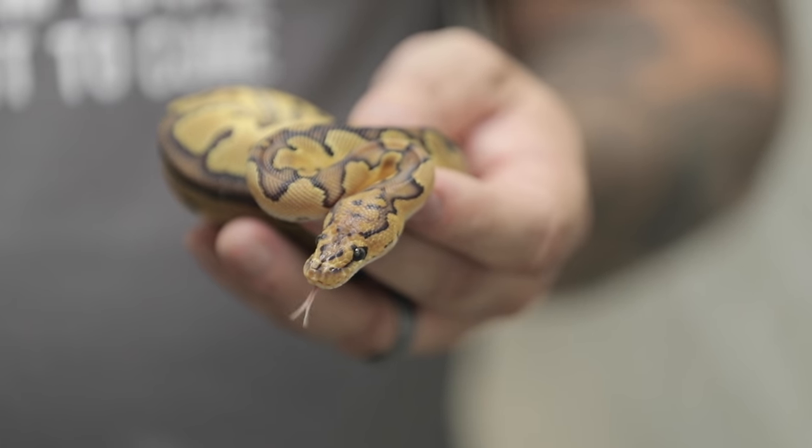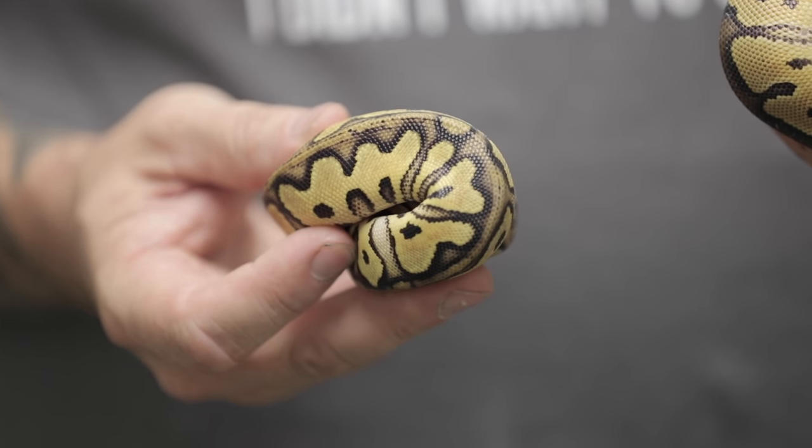To break things down, with this particular pairing we could get clowns, we could get pastel clowns, we could get super pastel clowns — the double dose — we could get lesser clowns, pastel lesser clowns, super pastel lesser clowns, super pastel leopard clowns. We could even get the super pastel lesser leopard clown, which is what we're really searching for. It's definitely a long shot to hit that all-gene animal, but with eight eggs we'll hopefully get at least one of the super pastel lesser leopard clown ball pythons.